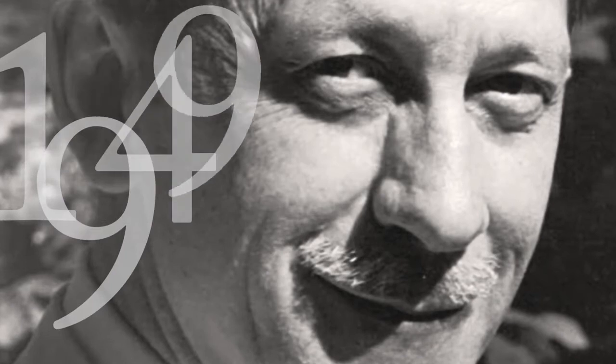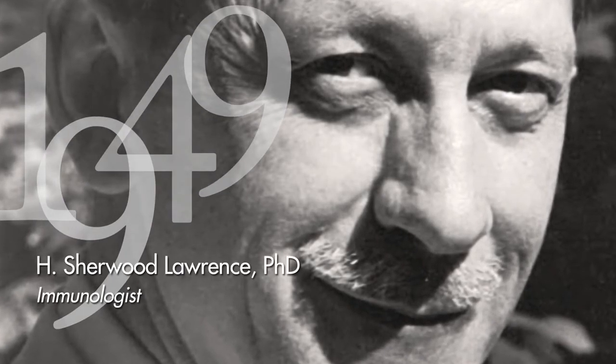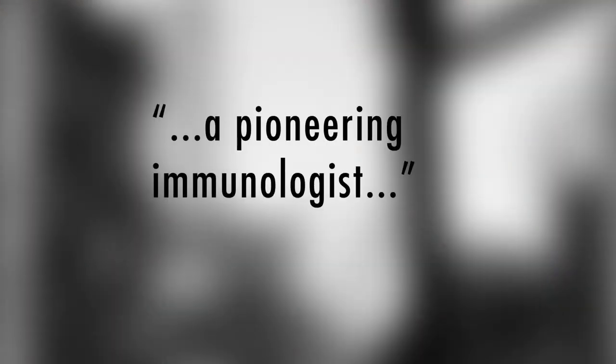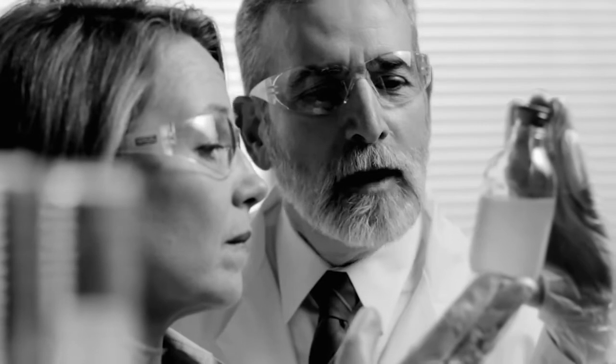Transfer Factors were first discovered decades ago by distinguished immunologist Dr. H. Sherwood Lawrence. Dr. Lawrence, who was called an immunology pioneer by the New York Times, was highly credentialed in his field. Dr. Lawrence determined that Transfer Factors were derived from immune cells. In brief, he was able to demonstrate that he could transfer the factors that delivered immune knowledge from host to recipient.